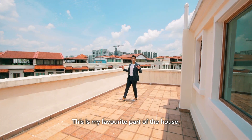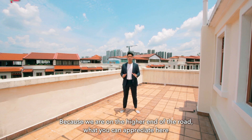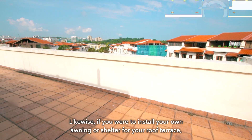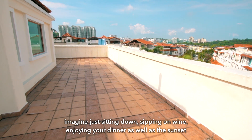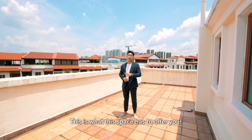This is my favorite part of the house — the extensive roof terrace. Because we are on the higher end of the road, you can appreciate the unblocked view of the entire estate as well as the Bukit Panjang residential areas. If you were to install your own awning or shelter for your roof terrace, imagine just sitting down, sipping on a wine, enjoying your dinner as well as the sunset with your family and friends. This is what this space has to offer for you.